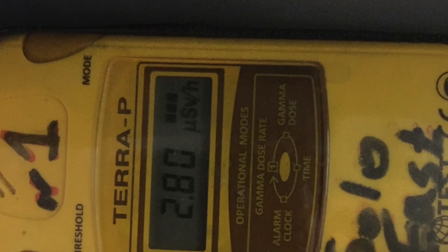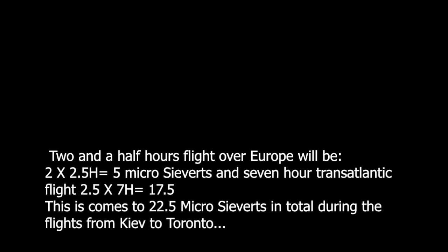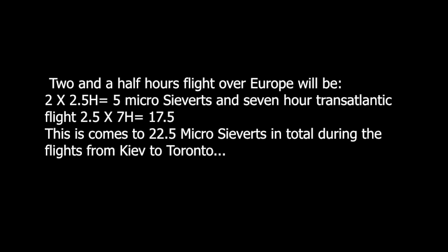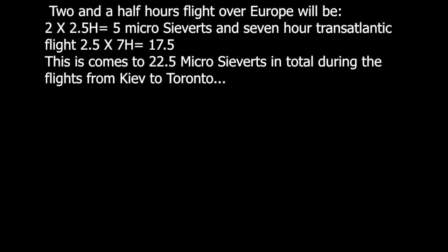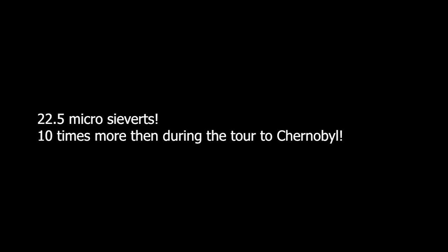When we cross the Atlantic at the altitude of 39,000 feet, we are exposed to levels of radiation anywhere from 2 to 3 microsieverts per hour. A 2.5-hour flight over Europe equals 5 microsieverts, and a 7-hour transatlantic flight at 2.5 microsieverts per hour equals 17.5 microsieverts. This comes to 22.5 microsieverts total during the flight from Kyiv to Toronto — which is 10 times more than during our tour to Chernobyl.